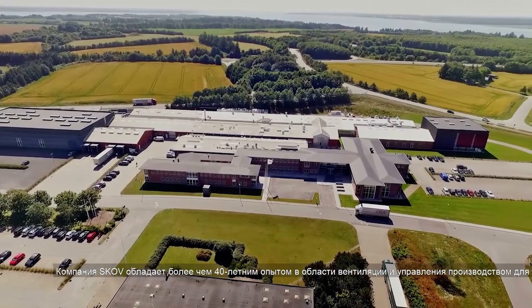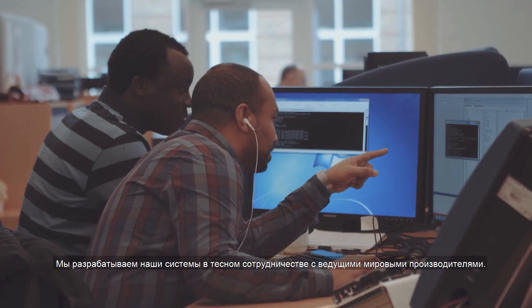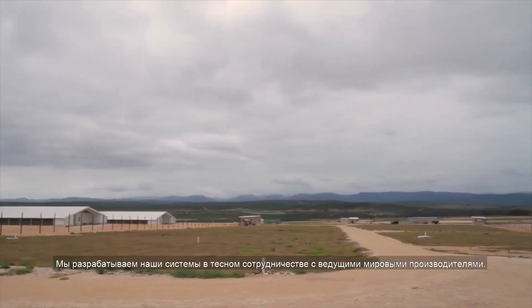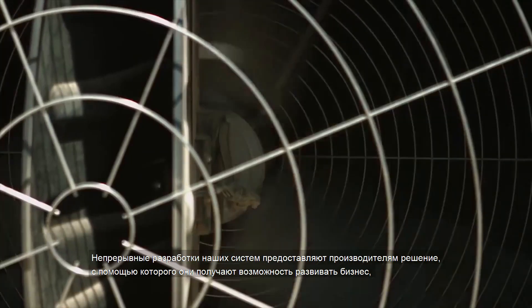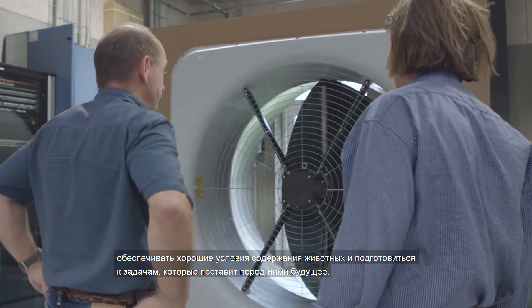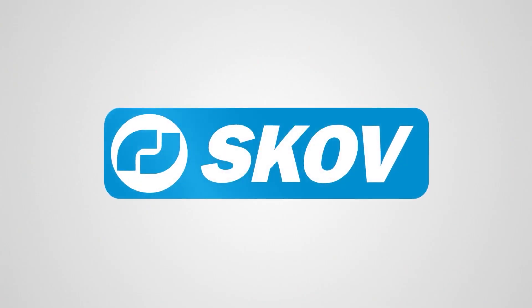SCOV has more than 40 years experience in ventilation and farm management for the poultry industry, and we develop our systems in close cooperation with leading producers worldwide. The continued development of our systems provides the producer with a solution which enables them to develop their business, to ensure the wellbeing of their animals, and to prepare themselves for the challenges of the future.